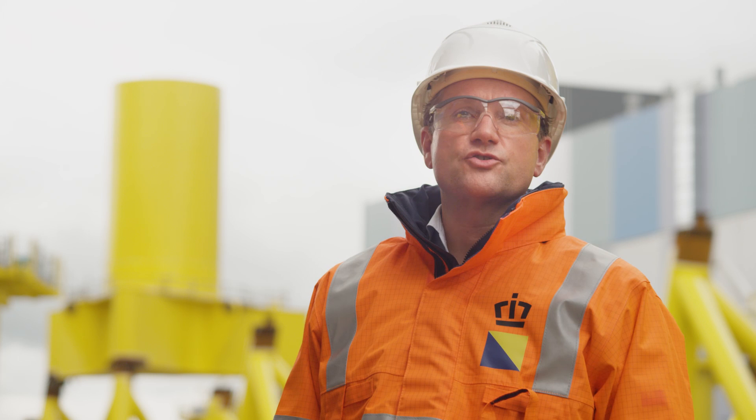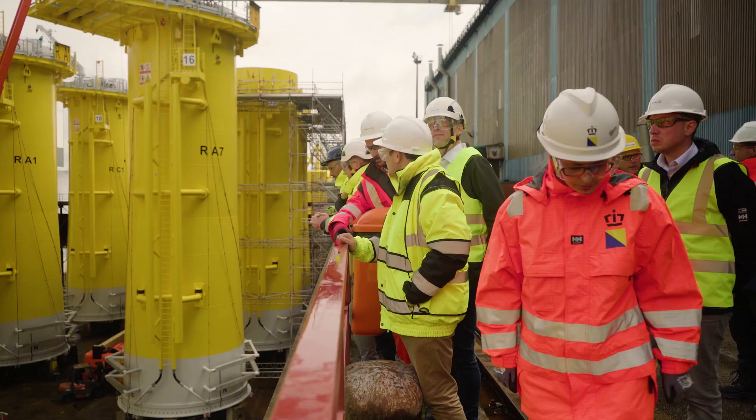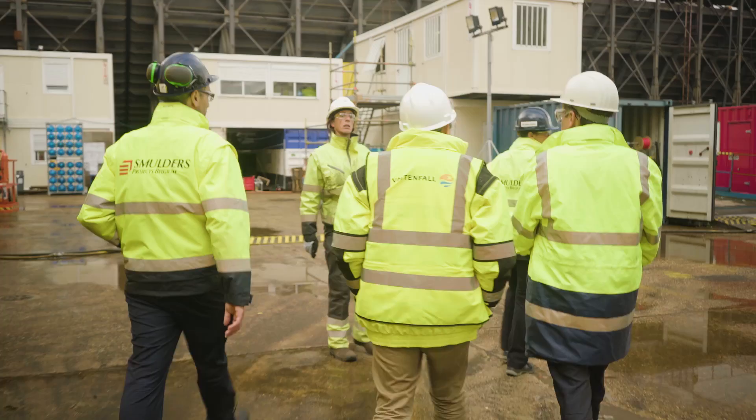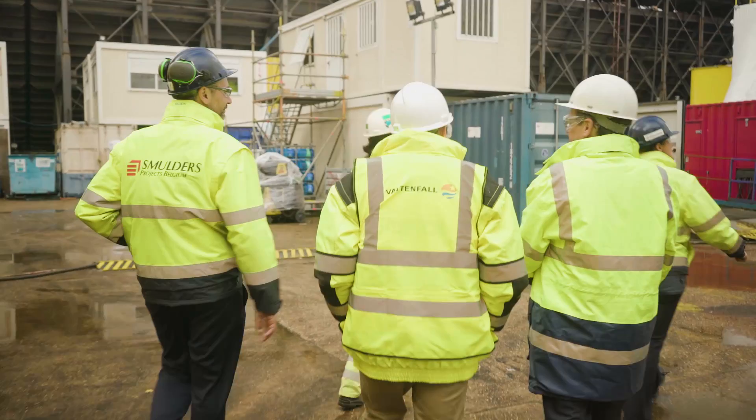Today we conducted a safety walk at Smulders. Smulders is our fabricator — they fabricate the 11 foundations. We had a management visit of both Vatavall, Smulders, and also Boscalus, and we looked specifically at the safety at the site here.